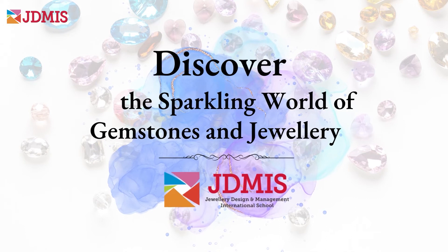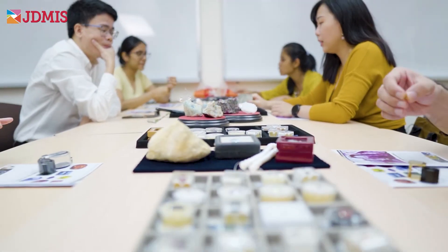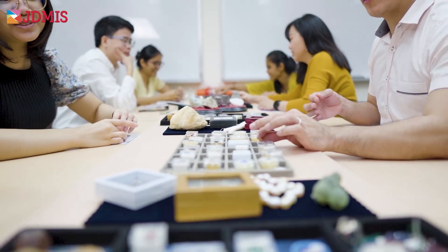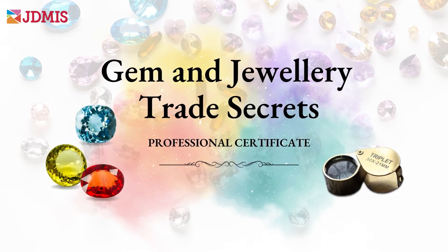Discover the sparkling world of gemstones and jewelry at JDMIS, and see the gemstones in your own collection with a new appreciation. Find out more about our most popular course, Gem and Jewelry Trade Secrets.